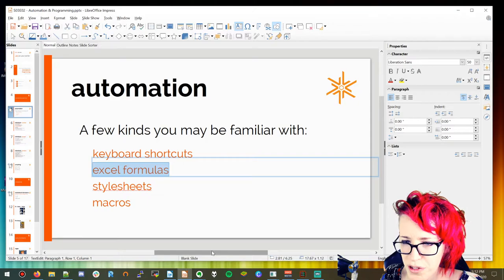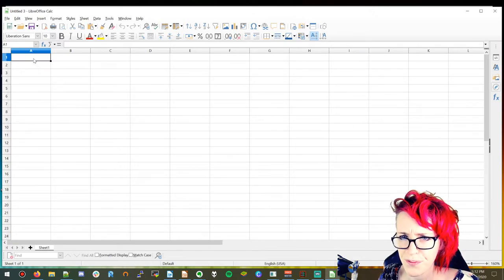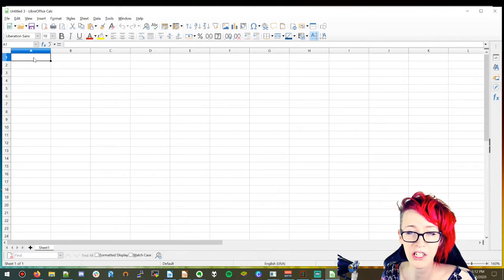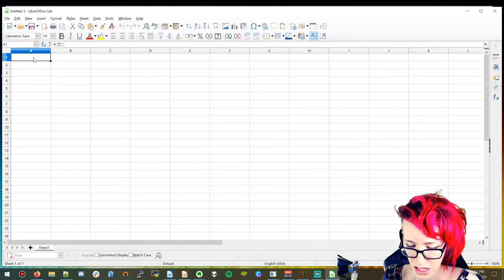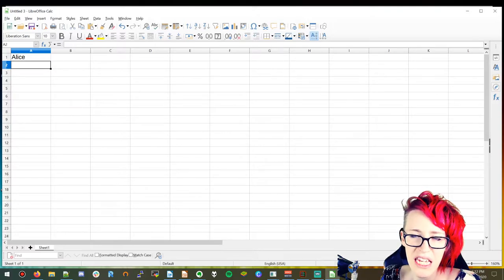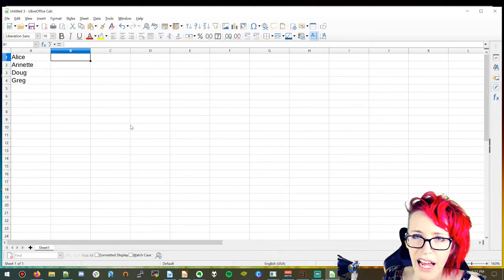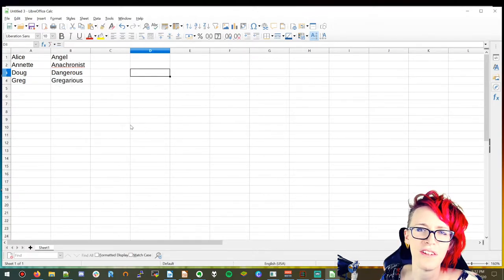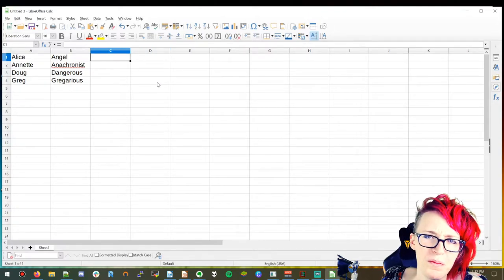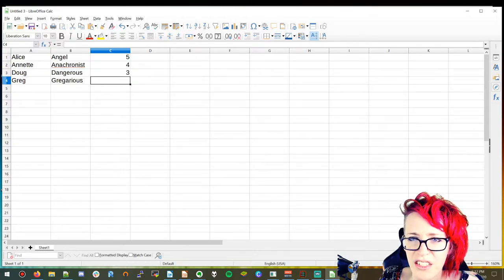Since I don't have a slide for Excel formulas, I'll show you a brief, really cool thing with LibreOffice Calc. This feature called VLOOKUP is what you can use to do all sorts of really cool Excel automation, especially when you're working with a lot of data. Let's say we have a game with four names — Alice, Angel, Annette, Anachronist, Doug, Dangerous, and Greg Gregarious. They're fighters in a fighter game. Alice's power level is five, Annette is four, Doug is three, and Greg's is five also.